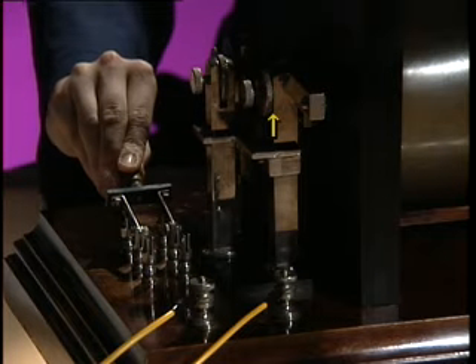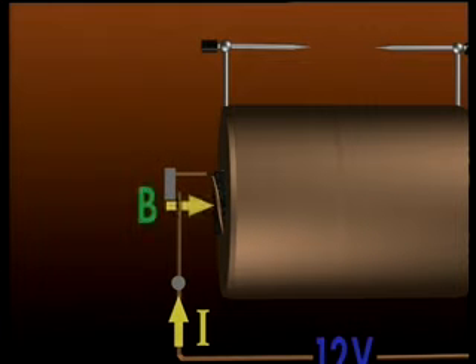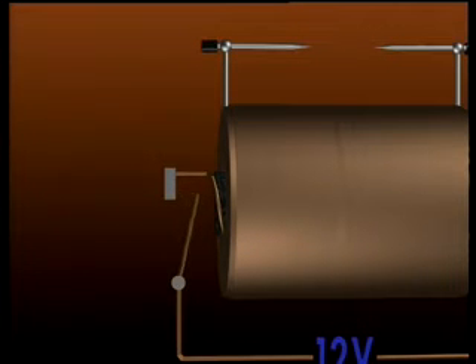This is a magnetic make-and-break switch. Current runs through the switch to the primary coil, and the magnetic field produced pulls the switch in towards the core, breaking the circuit. The magnetic field goes to zero, and the switch recloses, starting the cycle again.